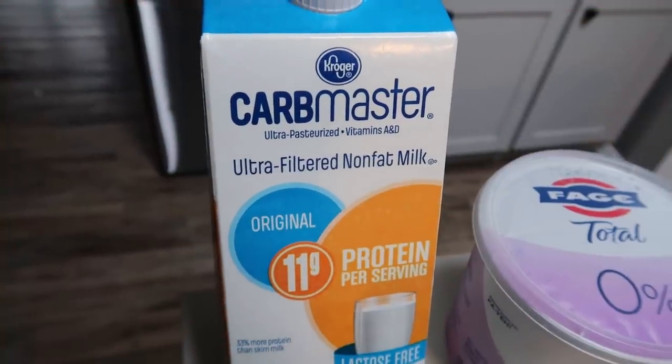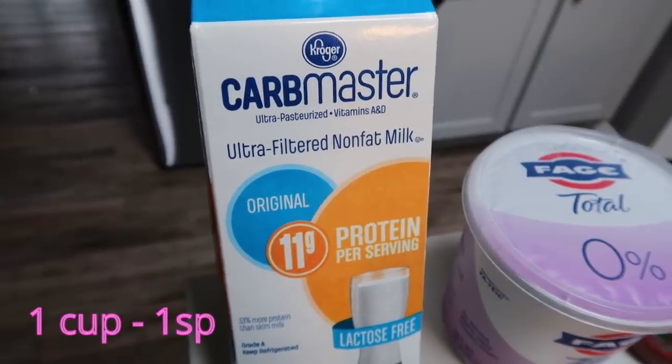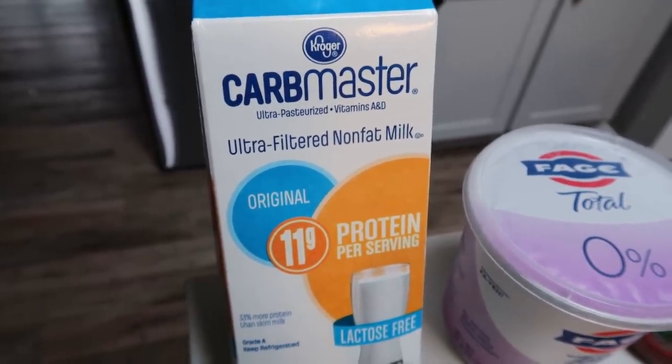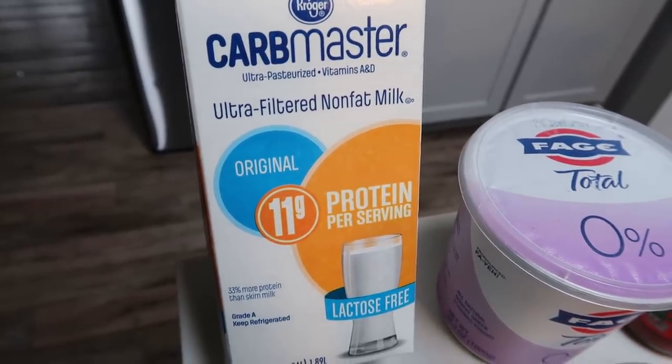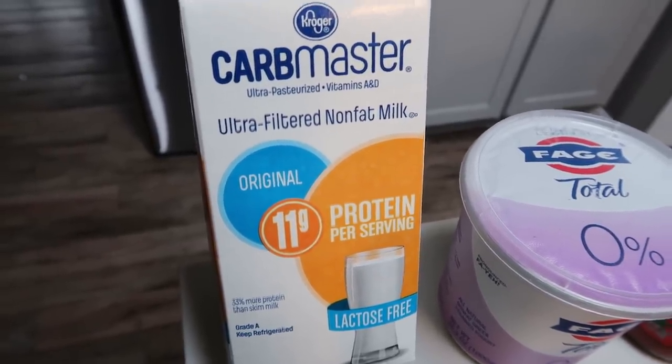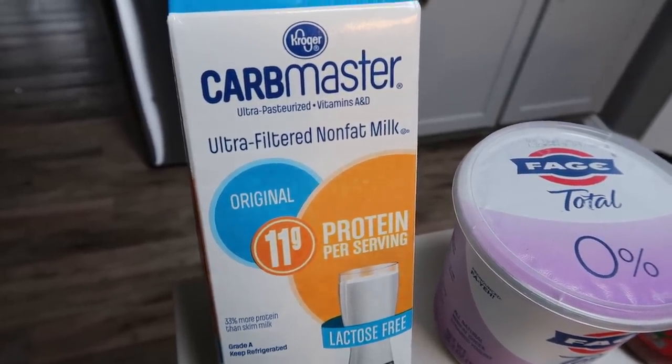I picked up another container of my favorite Carb Master Milk. This is a Kroger product. This milk is amazing — it is one smart point for a serving. It is the low-fat ultra-filtered milk, so good, just like regular milk. It's nice to have on hand for recipes or if you're just craving some traditional milk.